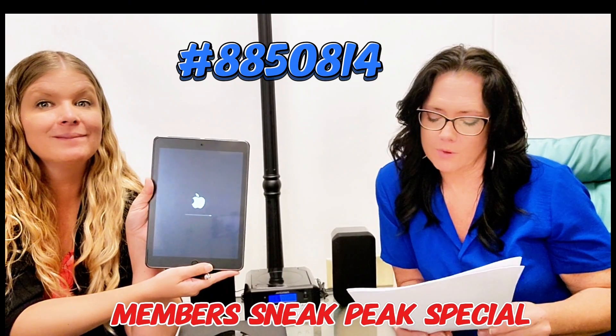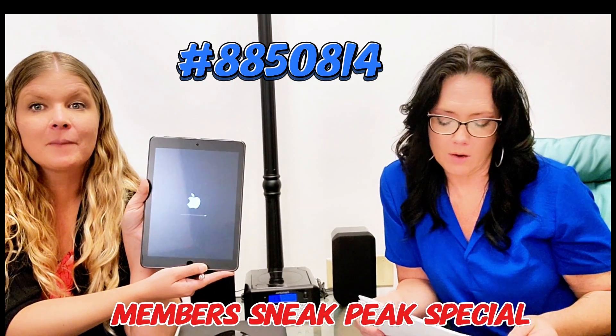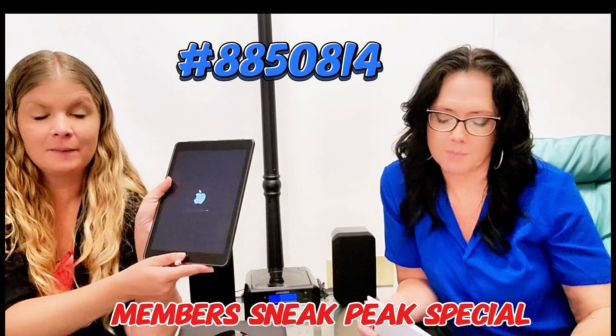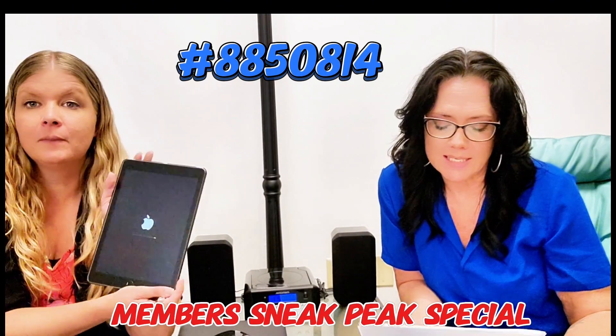This is a genuine B grade Apple product, just like all of our Apple products, which might have some cosmetic flaws with them. Each one is individually tested.